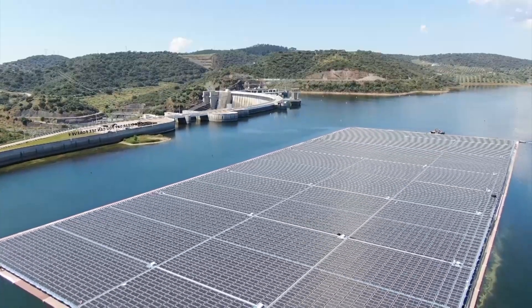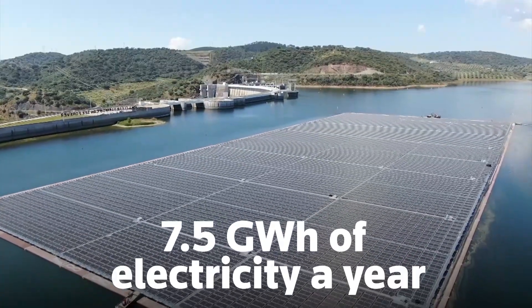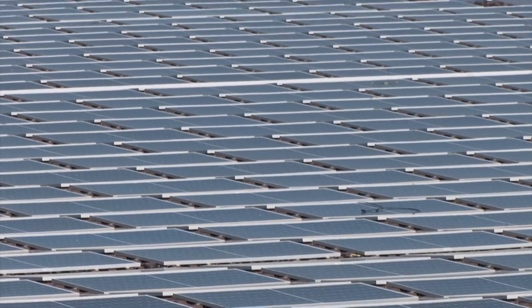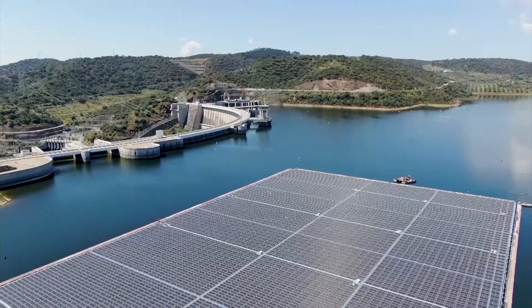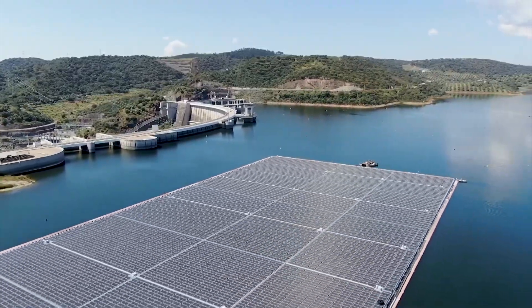The panels on the Alcava Reservoir will produce 7.5 gigawatt-hours of electricity a year, with lithium batteries to store 2 gigawatt-hours. They will supply 1,500 families — about a third of the power needs of the nearby towns of Moura and Portel.